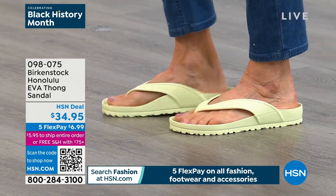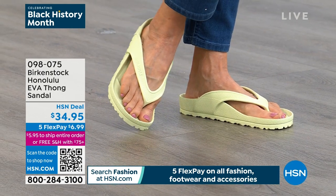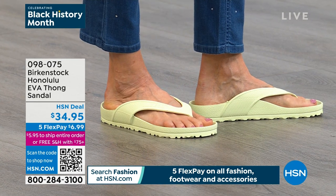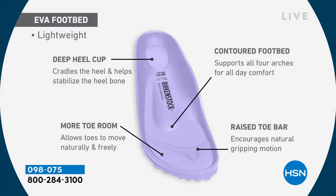This is the sandal you can get wet — beach, pool, spa, pedicure — but you're getting all of the benefits of the Birkenstock footbed. You're getting that deep heel cup cradling and stabilizing your heel, a contoured footbed supporting all of the arches of your feet. There's a roomy toe box allowing your toes to really move freely, and there's a raised toe bar resting under your toes. When you walk it creates a natural gripping motion that creates circulation in your legs — all the health and wellness benefits of a traditional Birkenstock, but in EVA.